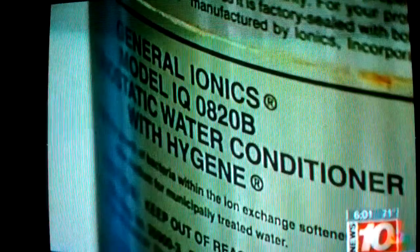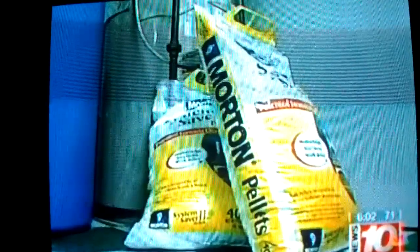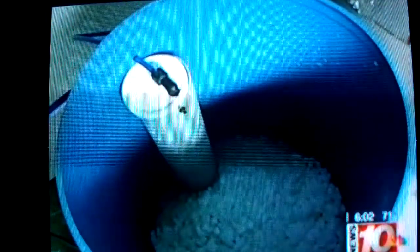The Ionics systems customers were sold also operate on salt, which is currently five times less expensive than potassium. 'We were never told that we could use salt in our water system.'